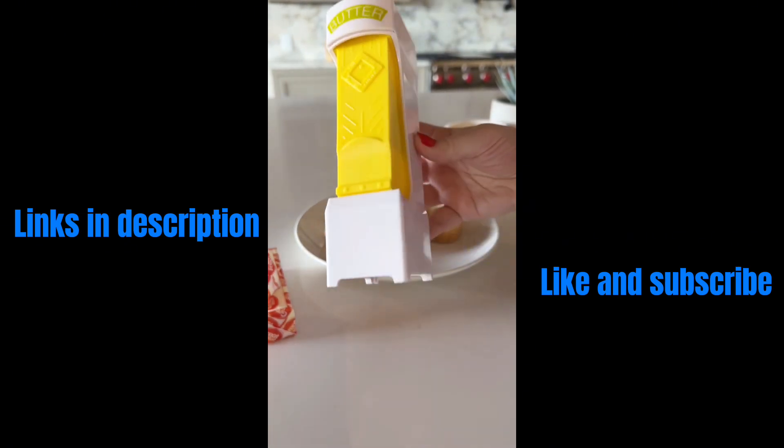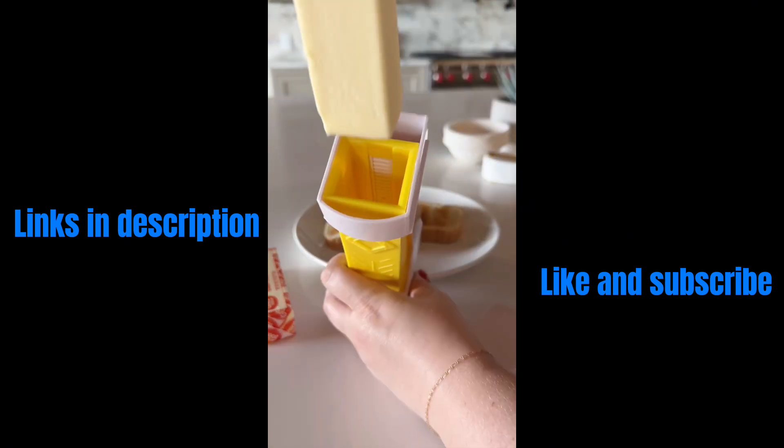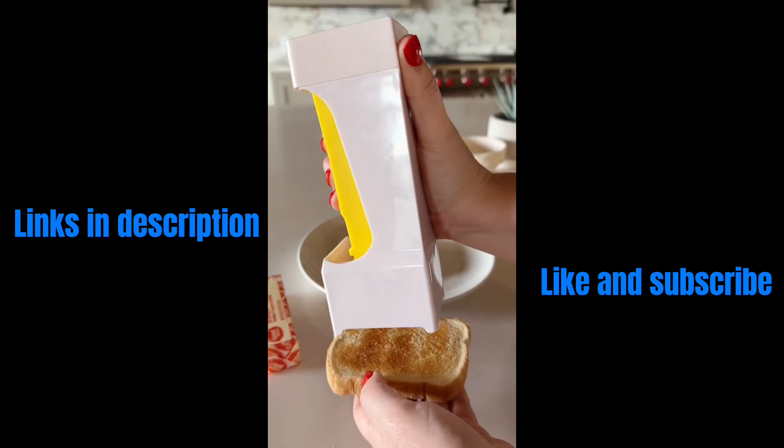Cutting your butter has never been easier with this handheld butter cutter. It's so easy to use and dispenses the perfect amount of butter each and every squeeze.